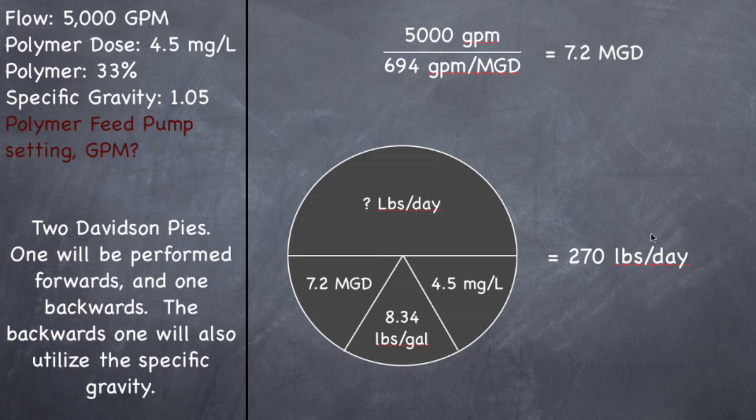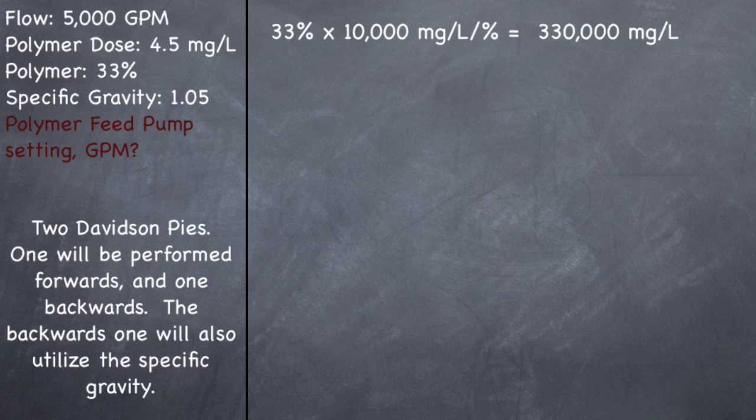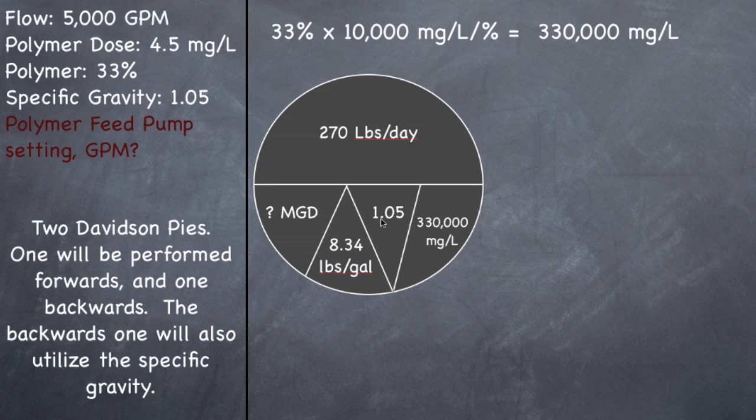Now we need to use this in our backwards pie. This polymer is 33% active — so it's 33% polymer and 66% other stuff — and we need to factor in just how much polymer it is. If you look on your cheat sheet, 1% equals 10,000 milligrams per liter. So if we have 33%, 33 times 10,000 milligrams per liter per percent gives you a concentration of 330,000 milligrams per liter. That seems like a big number but it's correct. That's going to be your concentration in this formula. You're going to include the specific gravity in the bottom part of your pie, and when you draw out your pie it should look something like this — we've added that little section in addition to everything else.